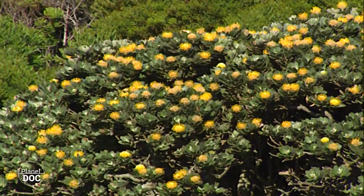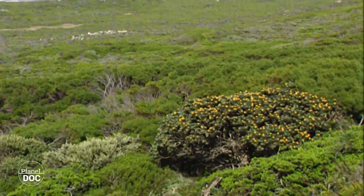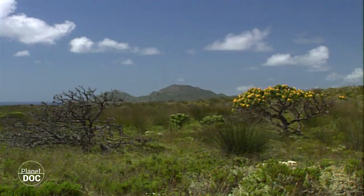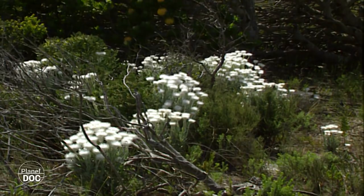Despite its reduced size, the Cape Floral Kingdom shelters more than 8,500 species of angiosperm — plants with flowers — 6,000 of which are endemic. To get an idea of this botanical wealth, simply compare the 400 species per 10,000 square kilometres of the Amazon jungle with Fynbos's 1,300 species in the same amount of space.